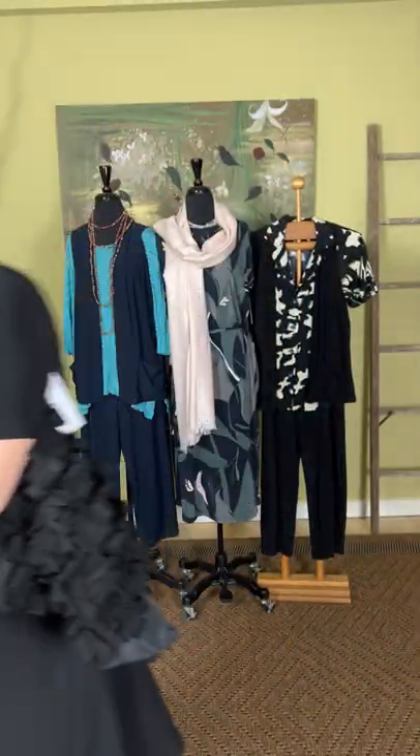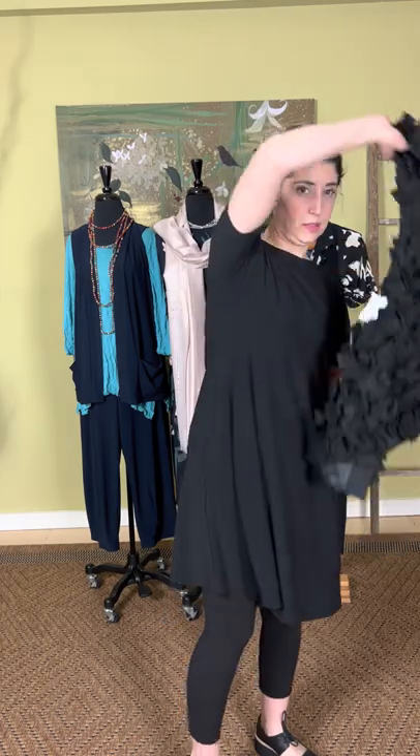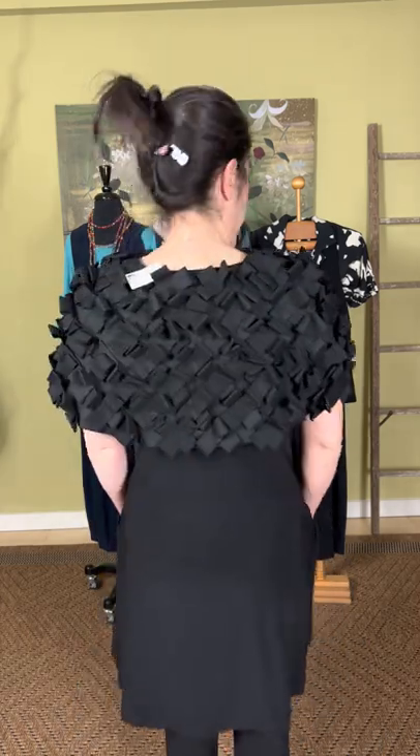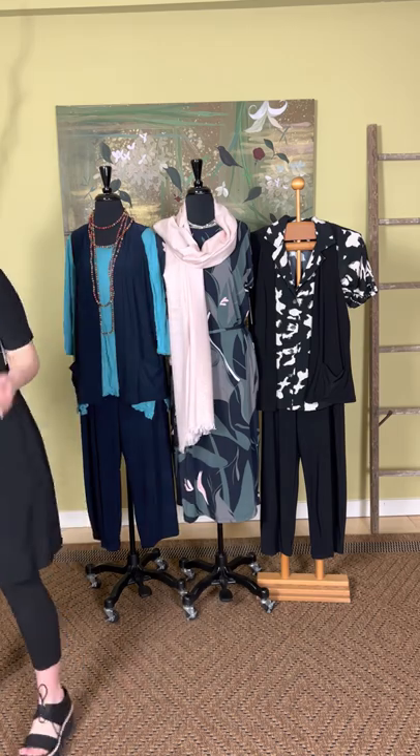We have more necklaces in the shop, so if you're interested just give us a call. I'll show you what the collar topper looks like over the dress — it just adds so much to your outfit without adding too much heat. You get all of that great detail.